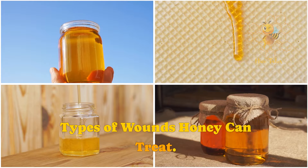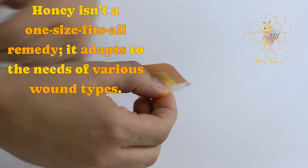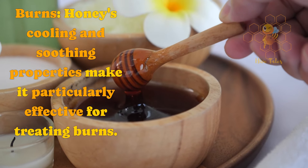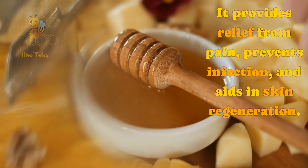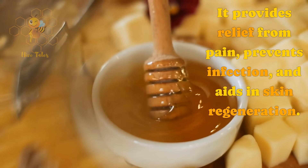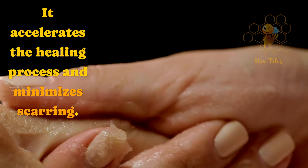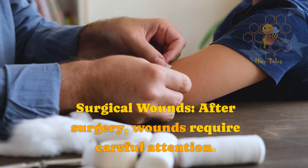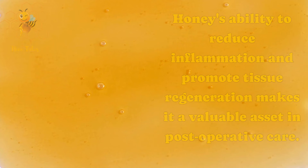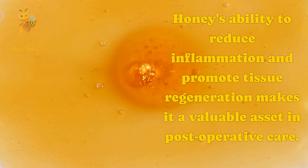Types of wounds honey can treat. Honey isn't a one-size-fits-all remedy — it adapts to the needs of various wound types. Burns: honey's cooling and soothing properties make it particularly effective for treating burns, providing relief from pain, preventing infection, and aiding in skin regeneration. Cuts and abrasions: even the smallest cuts can benefit from honey's antibacterial properties, as it accelerates the healing process and minimizes scarring. Surgical wounds: after surgery, wounds require careful attention, and honey's ability to reduce inflammation and promote tissue regeneration makes it a valuable asset in post-operative care.